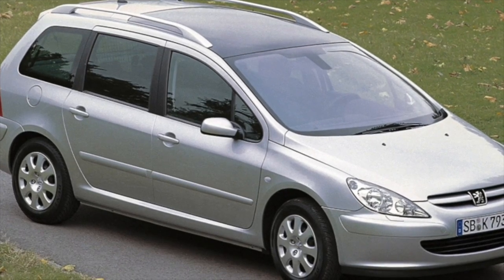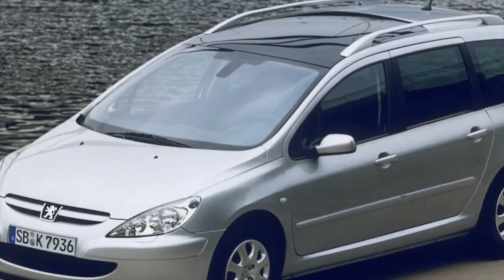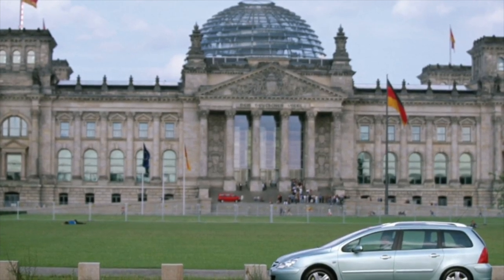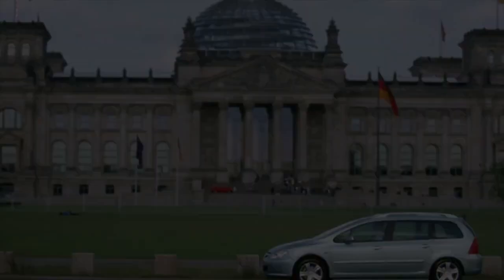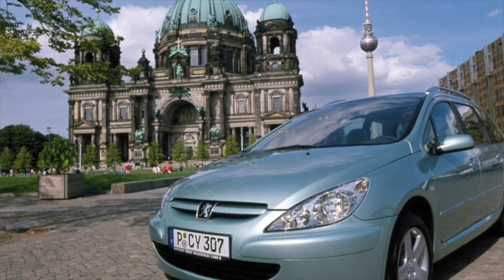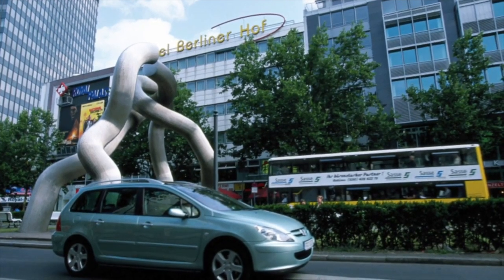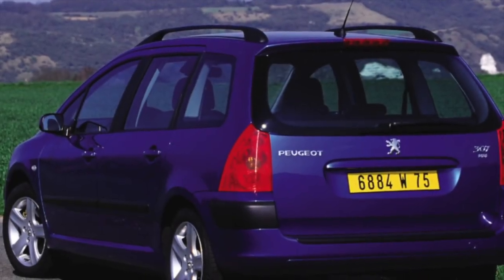Peugeot's pre-EP6 gasoline engines were not bad — you could even say the motors were good. The small TU-series and larger EW-series engines were solid, and the EW10J4S RFK turned out to be one of the most highly-powered naturally-aspirated engines in Europe, though this variant is extremely rare. The brand's strong point is diesels, which PSA has licensed to many manufacturers. Surprisingly, diesel engines in the Peugeot 307 are not particularly popular — the 2.0 HDI is found far more often under the hood of a Ford Focus than a 307.